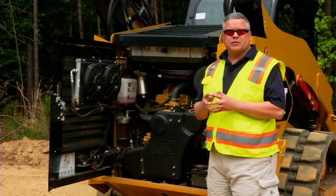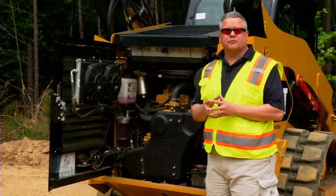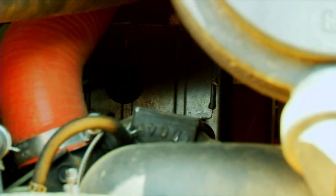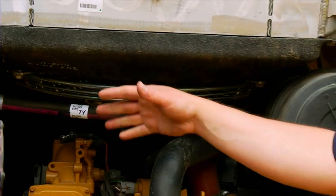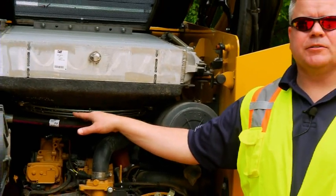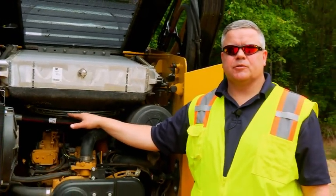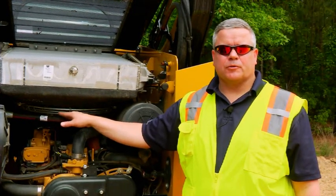This is a Tier 4 engine machine, and it does incorporate DPF technology — a diesel particulate filter — located on the front side of the engine near the flywheel housing end of the machine. Looking further into the engine compartment, we've maintained our hydraulically driven cooling fan. The hydraulically driven cooling fan is a very efficient way to cool your hydraulic and engine radiator cores.